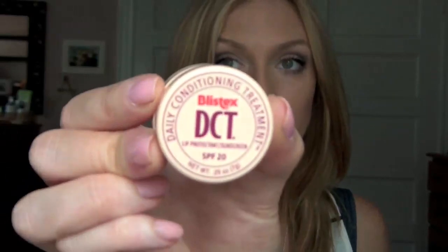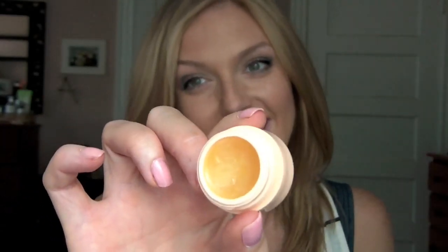The first thing I'm really loving, and just bought a brand new container of, is the Blistex DCT — Daily Conditioning Treatment. I love this because it protects your lips and it's SPF 20. It's kind of a bizarre orange-yellow color but it goes on sheer. The scent is amazing — I can't really put my finger on it, but I've been using this since high school. It makes your lips feel really tingly and it just feels good.